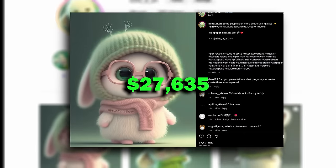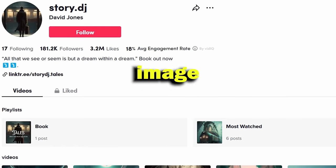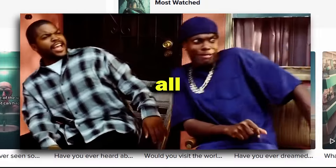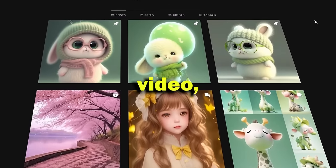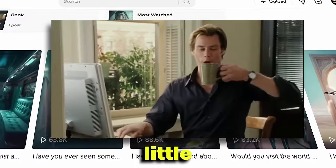This AI CAD account made over $27,635 just last month, and this AI Image Story account made more than $20,000 in just one month, all using AI. In today's video, I will show you how to launch a similar theme page by just using AI with little to no effort.